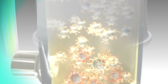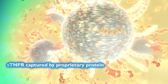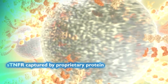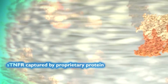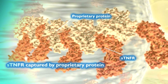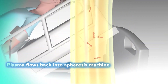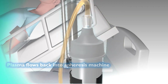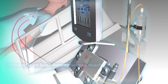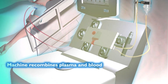The column contains proprietary microscopic spheres which have bound their surface to Immunicom's capture protein. As the patient's plasma flows through the column, STNFRs are trapped by Immunicom's proprietary capture protein and become immobilized within the device. The STNFRs stay entrapped in the column while the plasma flows out of the device and back into the apheresis system, where the plasma and separated blood cells are recombined and returned to the patient. The targeted design of Immunicom's capture molecules ensures that nothing other than STNFRs are extracted from the plasma during treatment.